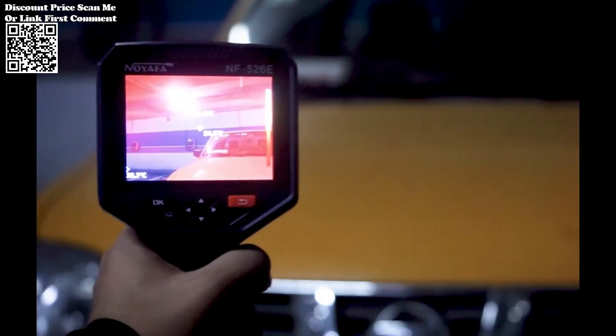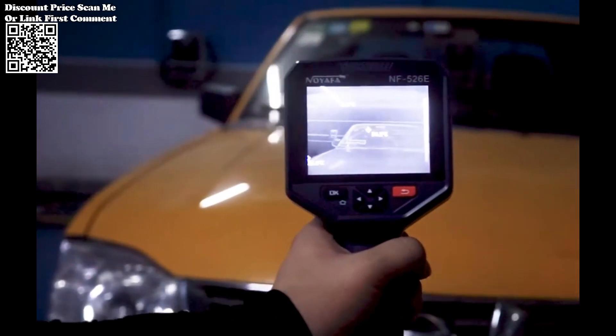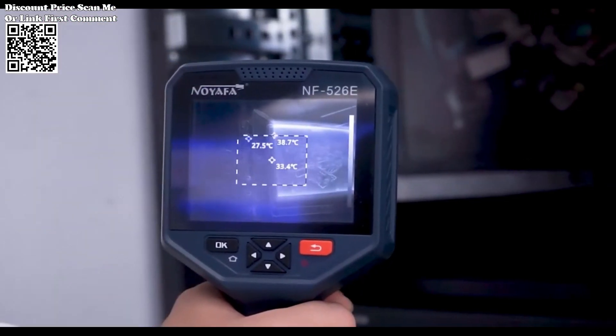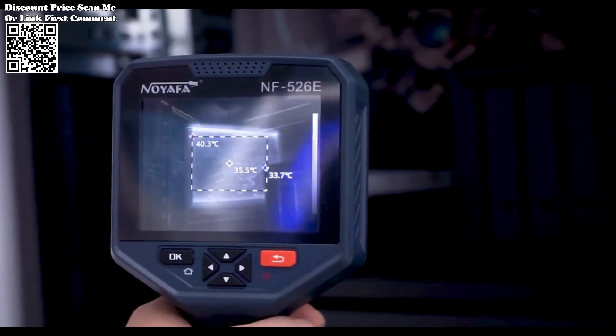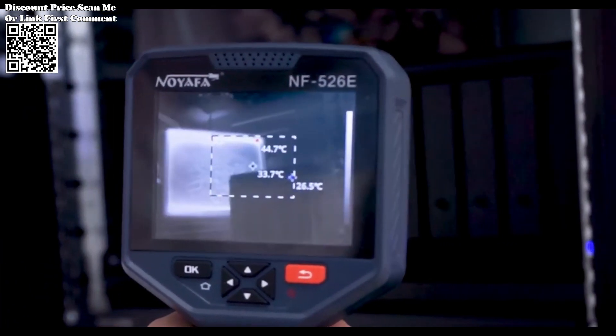The NF-526E supports multiple color palettes, enabling users to visualize temperature differences with greater clarity. Additionally, it facilitates temperature measurements in different modes, including the highest point, lowest point, center point temperature, and regional temperature measurements across the entire screen.